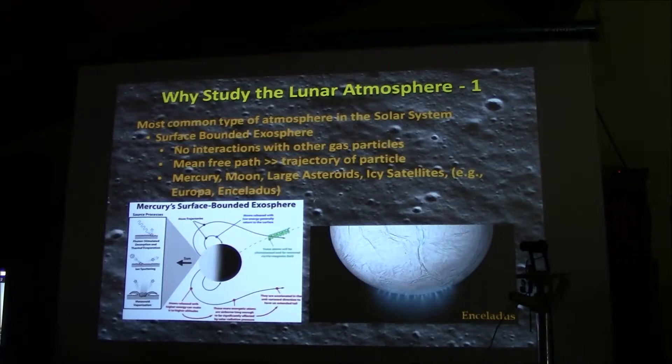Accepting the fact that we have an atmosphere on the moon, the question you always have to explain is what's in it for us. There are basically three reasons to study the lunar atmosphere. One is that it's probably the most common type of atmosphere in the solar system — what's known as a surface-bounded exosphere.